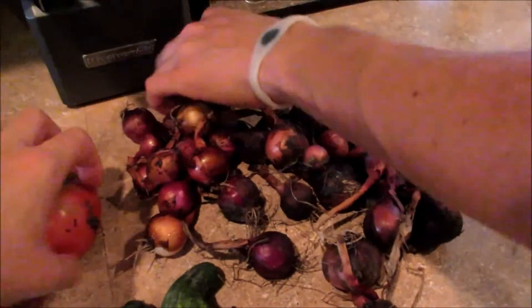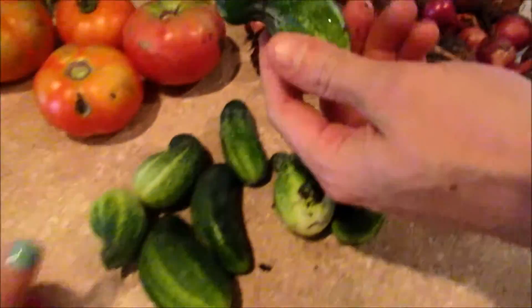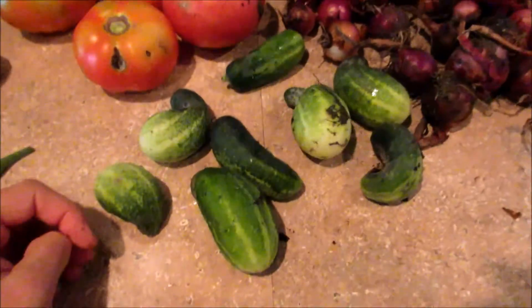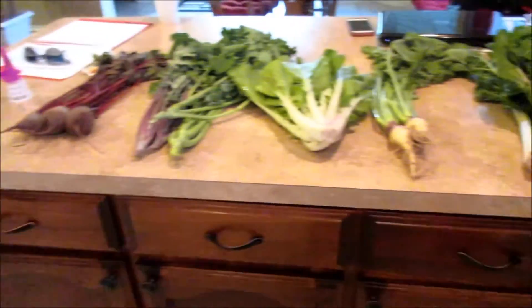A bunch of onions — mainly red onions, some sweet onions, and a couple of yellow. They're dirty because he just pulls them out of the ground and we get them straight from the farm. And then some little cucumbers. And one green bean — woohoo! I hope we get more green beans. But anyway, that is week six. Thank you guys for watching and I'll see you next time.